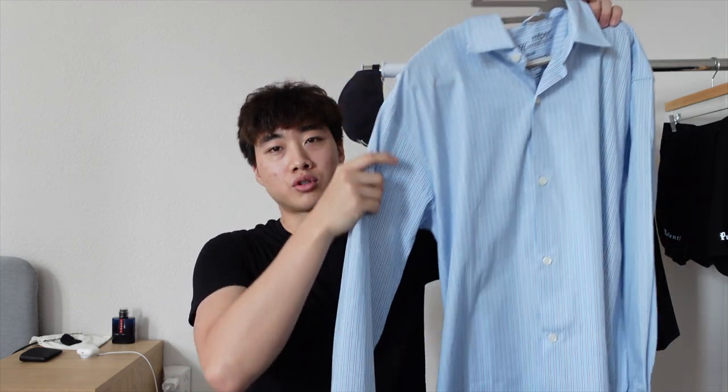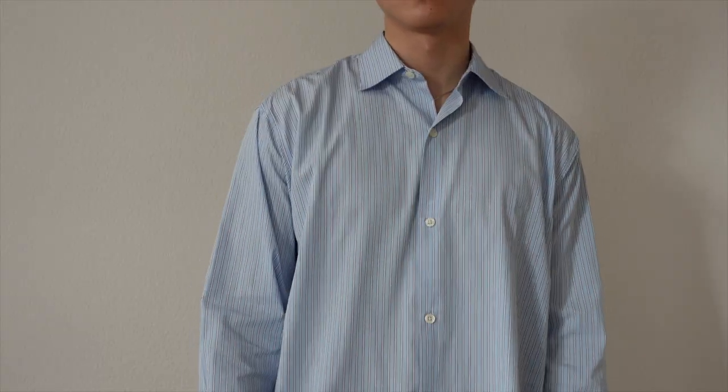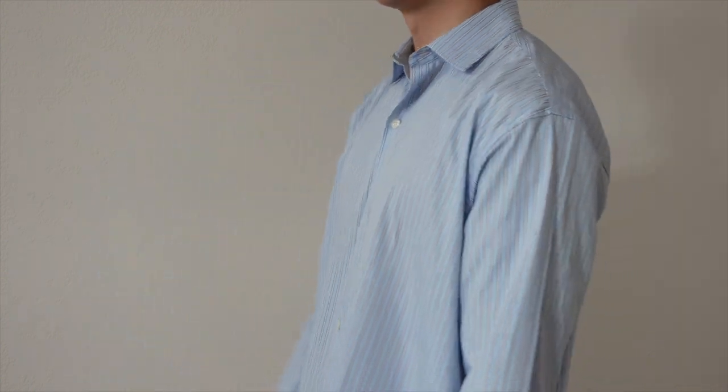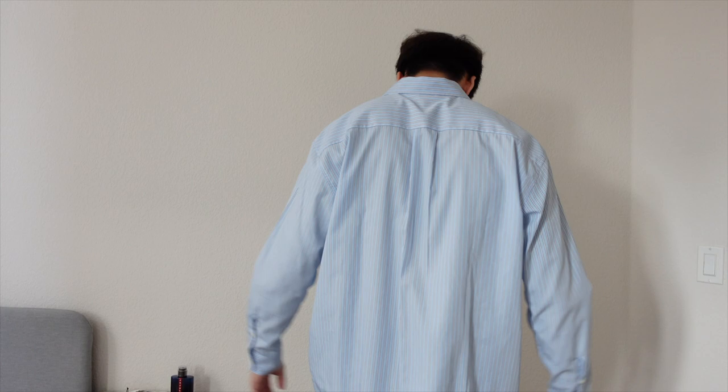Pickup number two is something that really encapsulates what I'm going for in my fashion and style — it's this blue striped shirt from MF Pen. What drew me to this shirt is MF Pen's meticulous detail when it comes to silhouette and fit. A button-up shirt can easily come across as too formal, but I think MF Pen has done a great job of making a more baggy and flowy garment that makes it a lot more casual.